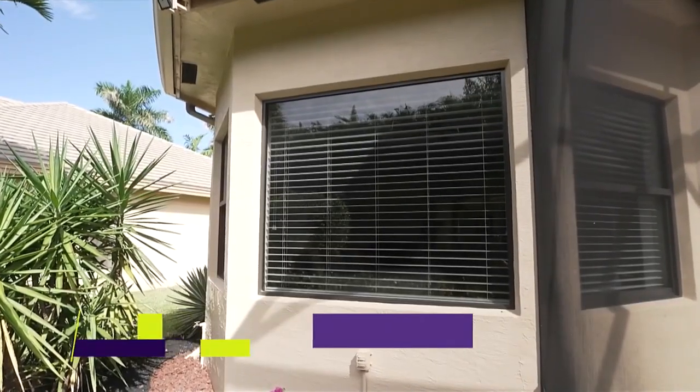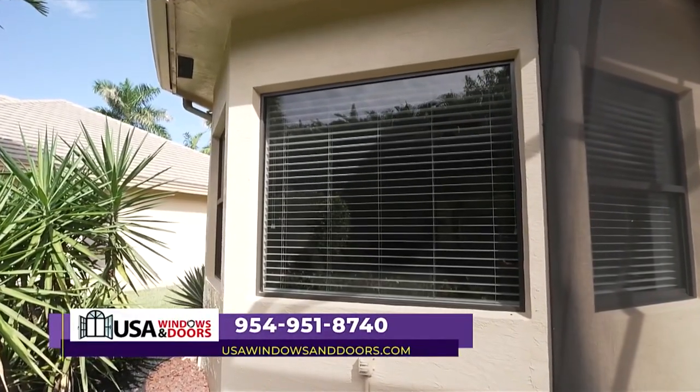Hi, this is John with USA Windows and Doors. And I'm Mike, Vice President of Sales. Mike, tell us why most people don't have Impact Windows. Well, the truth is most people don't think they can afford it. With our financing options, anybody can afford to have this product in their home.